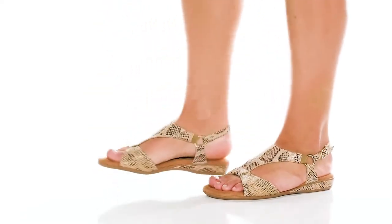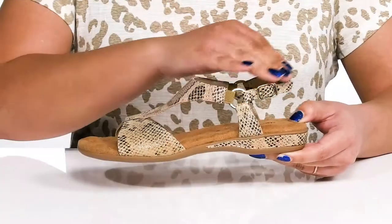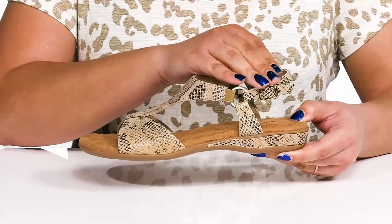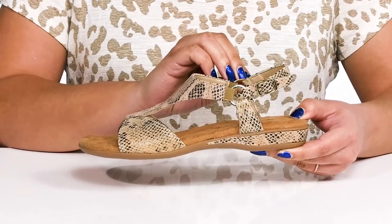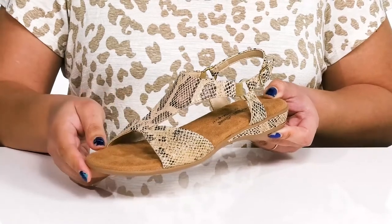The Chantel Sandals by Walking Cradles features a leather upper with an open-toed silhouette and a strap that wraps around the ankle with an adjustable buckle closure to give you a secure and custom fit, and other straps that go over the vamp to lock them into place.